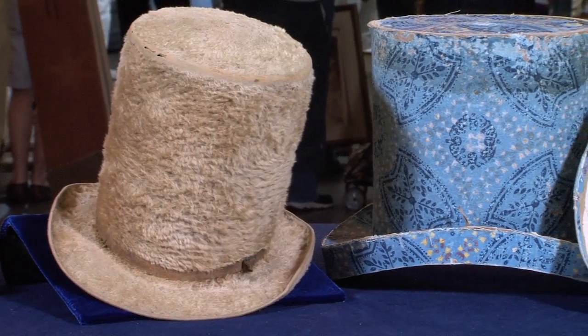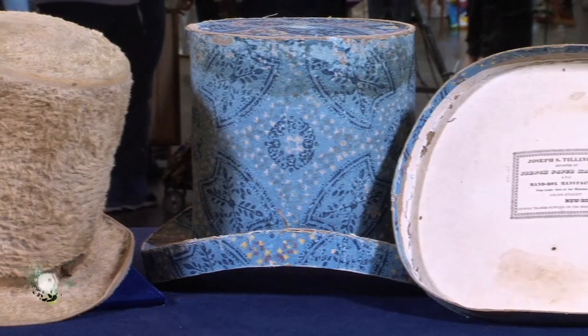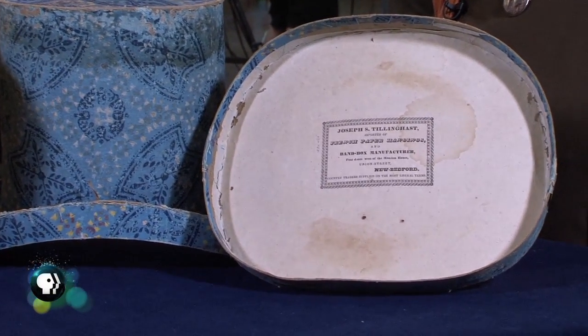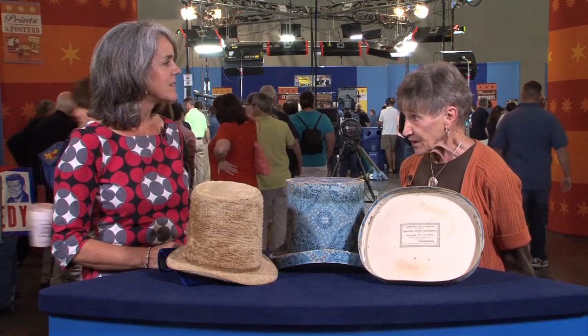I brought you a beaver hat in its original case. We think — my sister and I have retired together to our family home on Cape Cod — we think this may have belonged to the man who built our house, our great-great-grandfather, Captain Ruiz Perry.